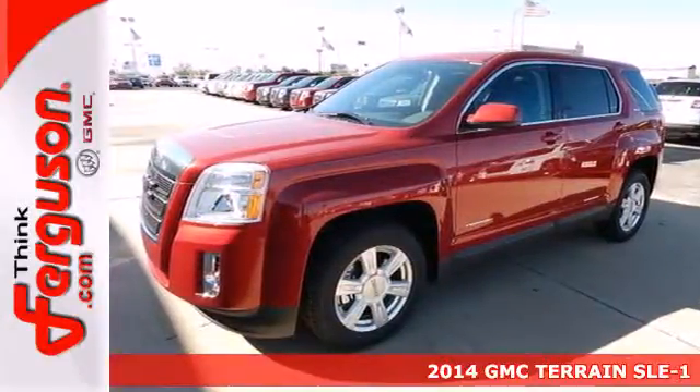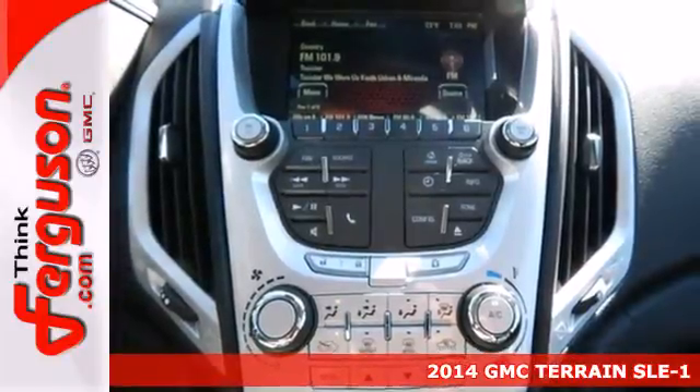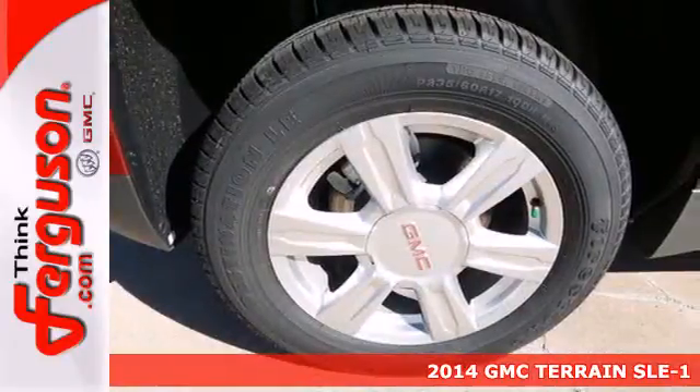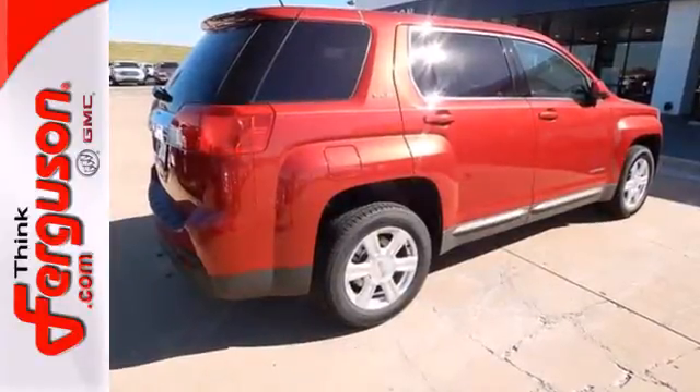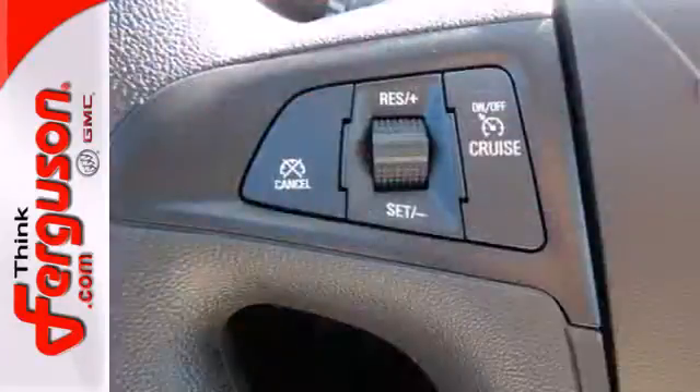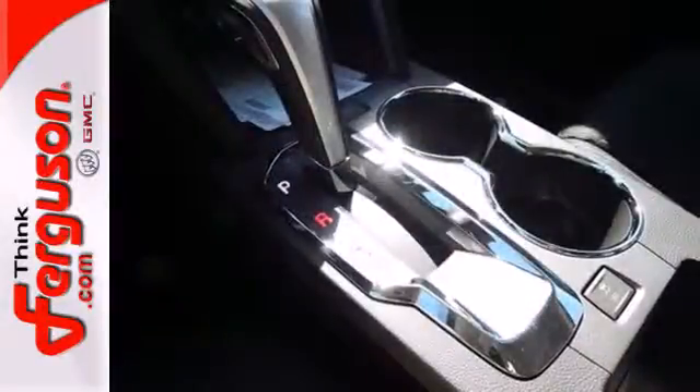Here's a 2014 GMC Terrain. It's extremely capable and versatile. Inside, the Terrain's easy-to-use multi-flex rear system maximizes space and utility. Safety equipment includes heated mirrors, multiple airbags, an emergency communication system, and stability and traction control.